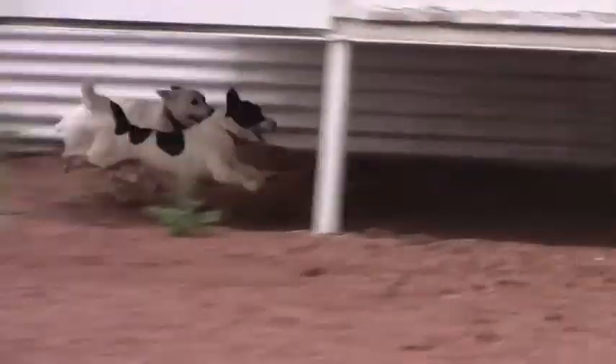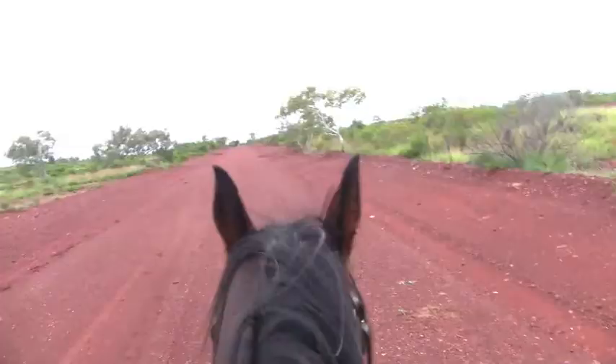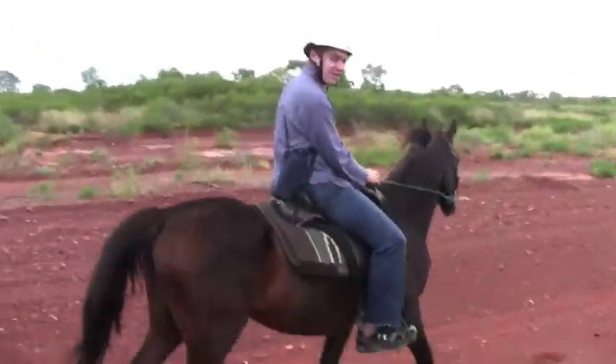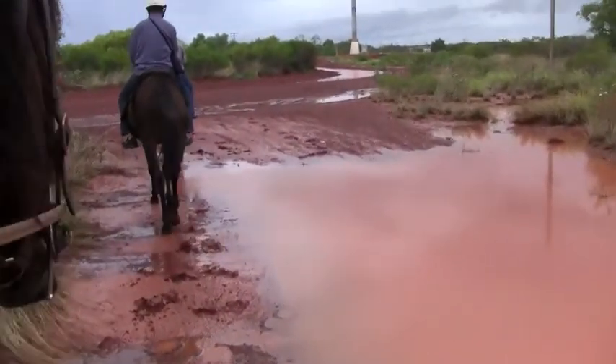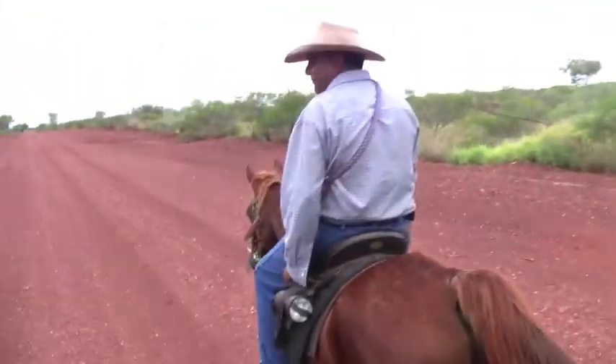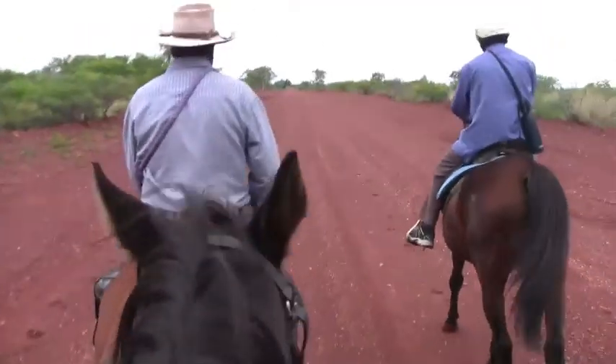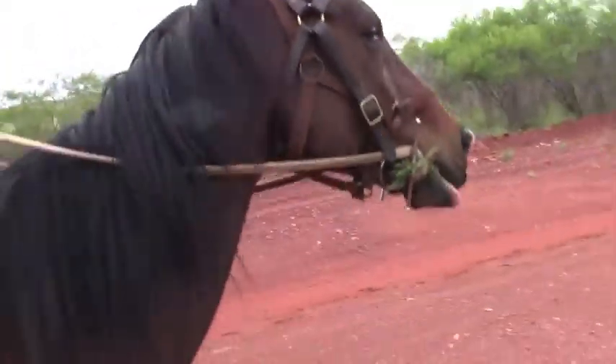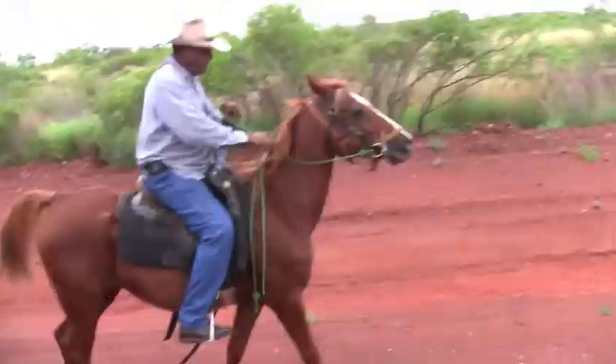Then we went out for a ride. Look at the pilot — only one pilot. Up like that.